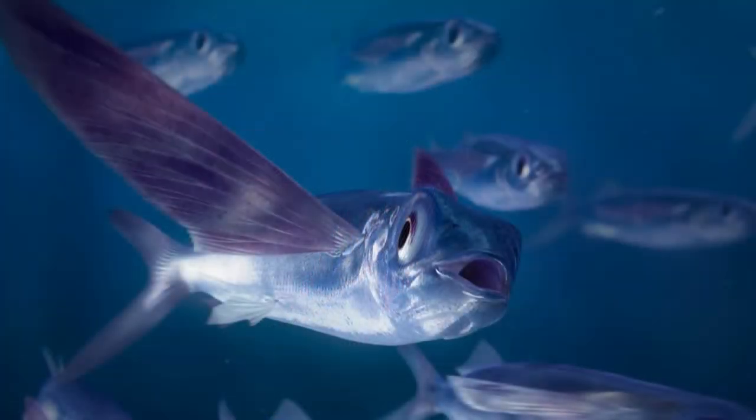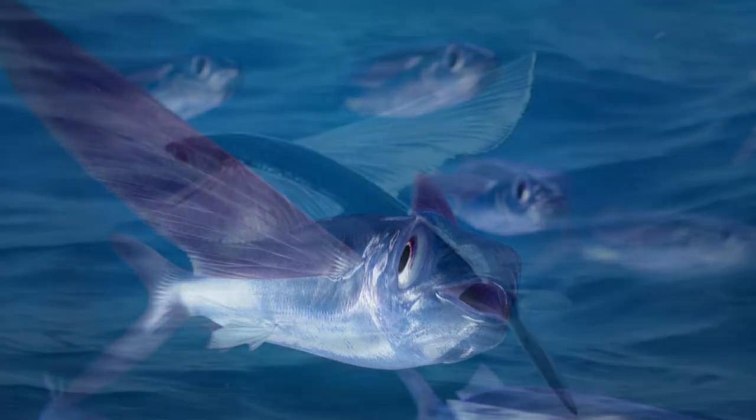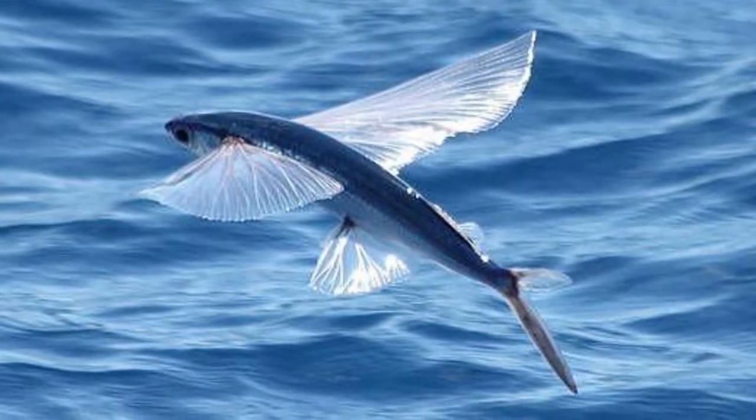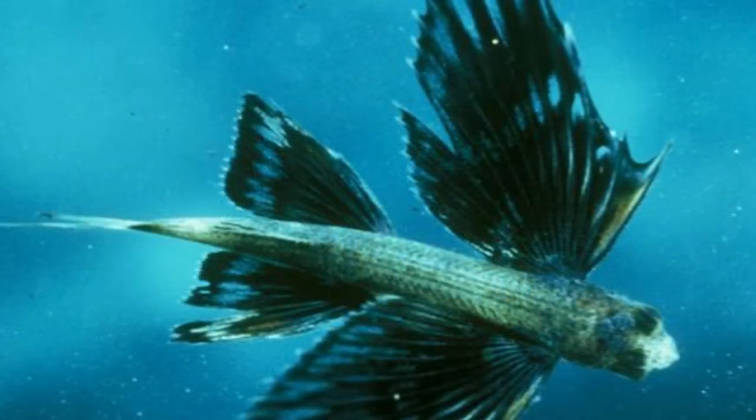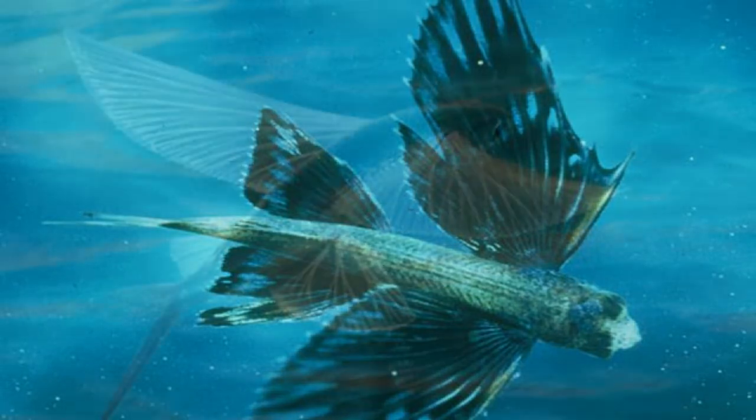It has a remarkable ability that sets it apart from any other fish in the world. Their pectoral fins are highly modified wings that enable them to leap out of the water and glide above the surface for up to 650 feet, and potentially twice that length with a good gust of wind.